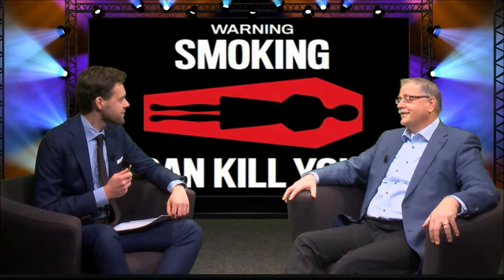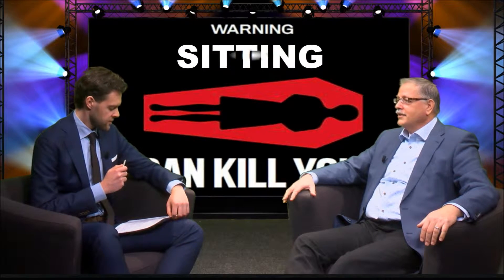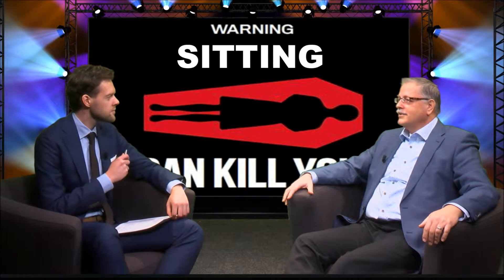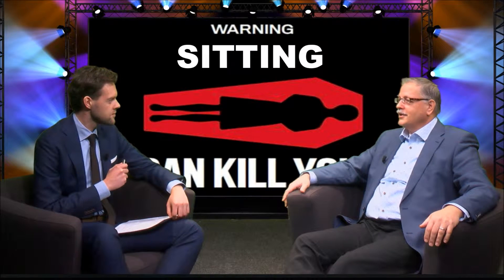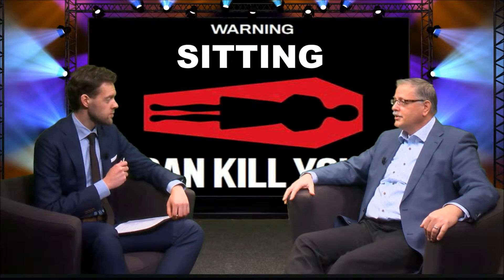Yes. We know now, for instance, that sitting is the new smoking. Commissaris describes in her paper that sitting leads to cardiovascular disorders, type 2 diabetes, depression, obesity, and some forms of cancer.